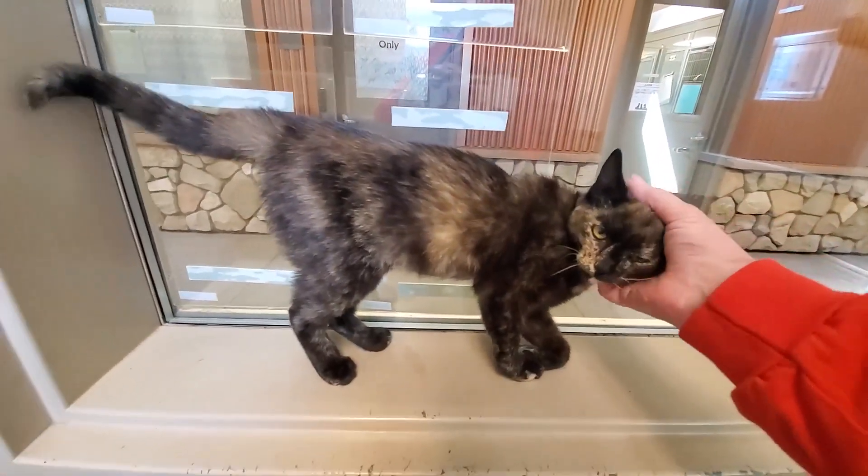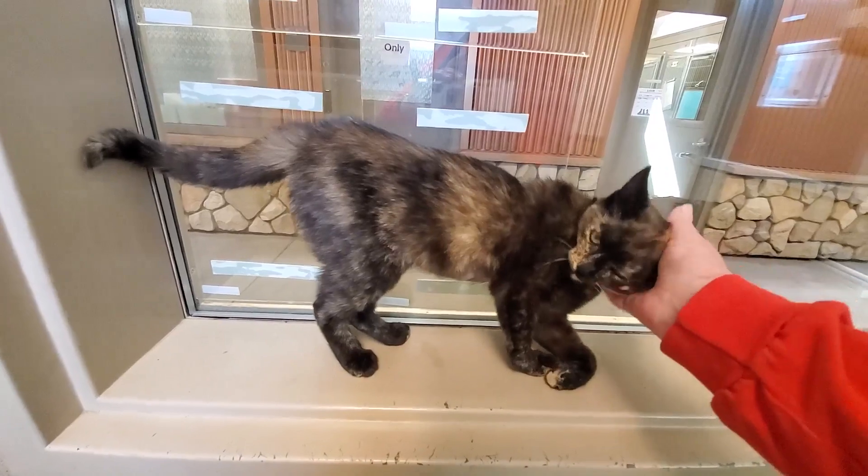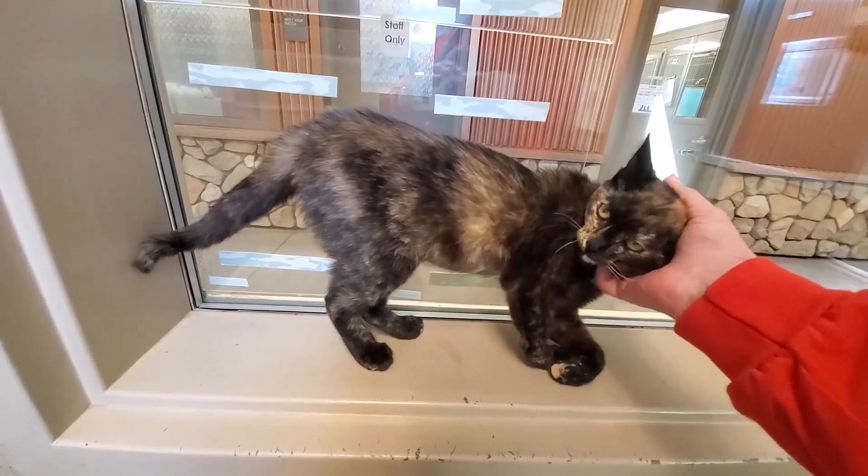This is Zinia. She's a little torty, about five months old and already spayed.